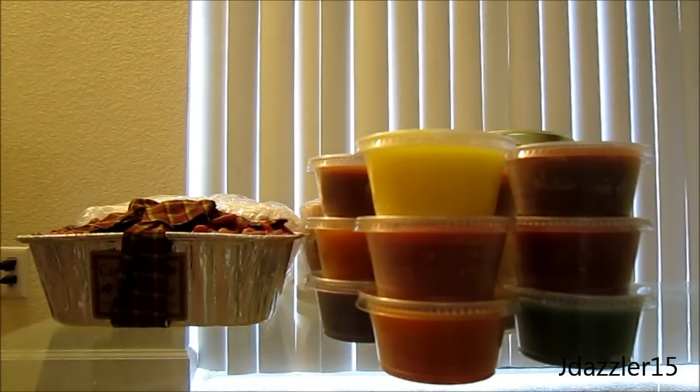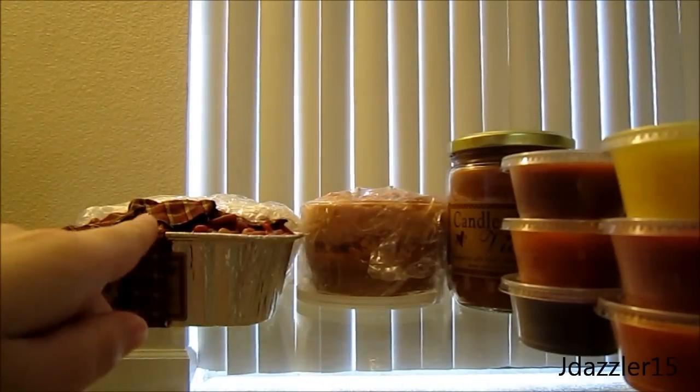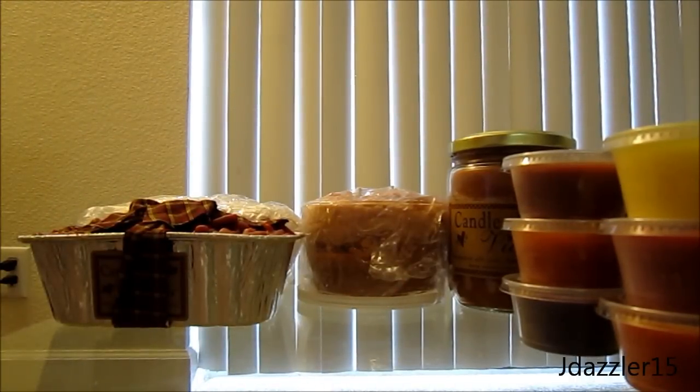This is only half of my order. I have 12 scent shots here and then I have some other gifts and bigger purchases for myself. So let me go through with you and tell you which scents I have and what I think.